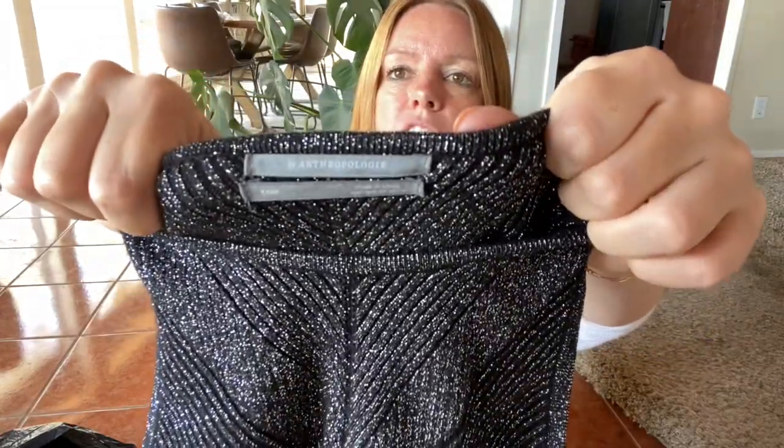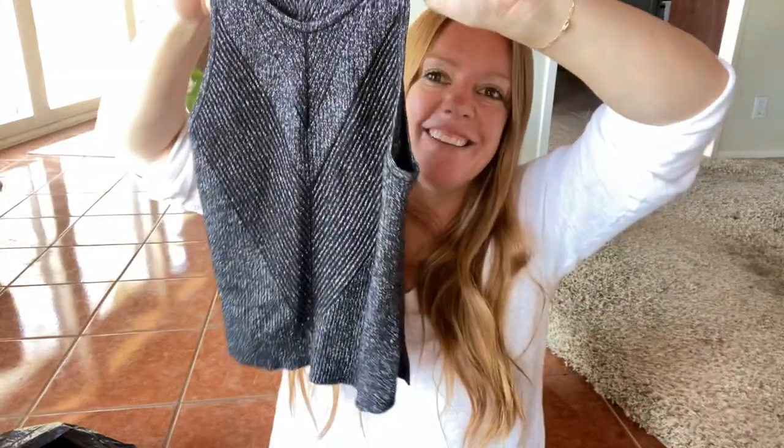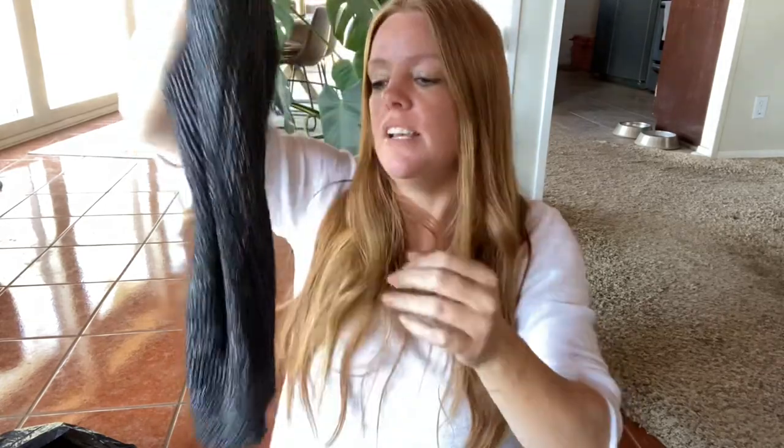This is by Anthropologie — just a little cropped top. This is extra, extra, extra small petite, so tiny, but I think this is a really fun maybe New Year's top. Put this with a black skirt, a little bit of shimmer. Probably only get about $20 for that.